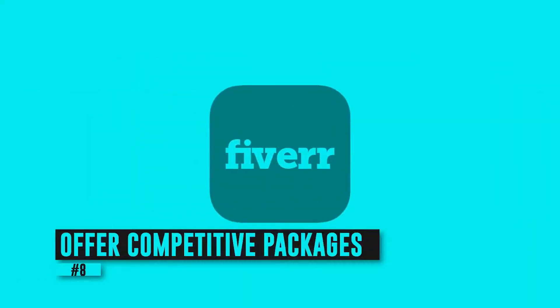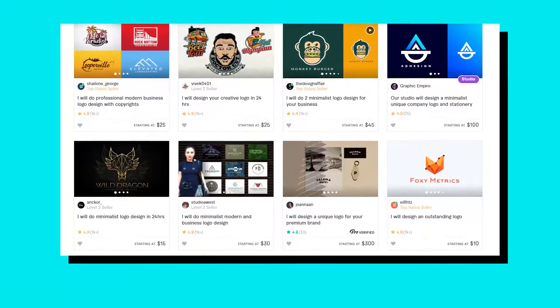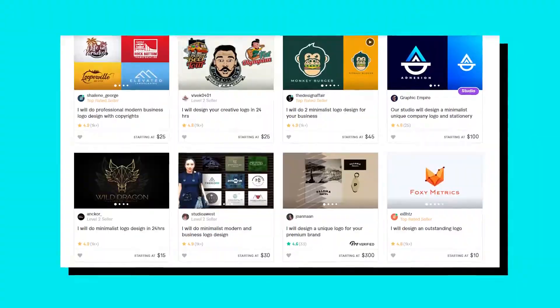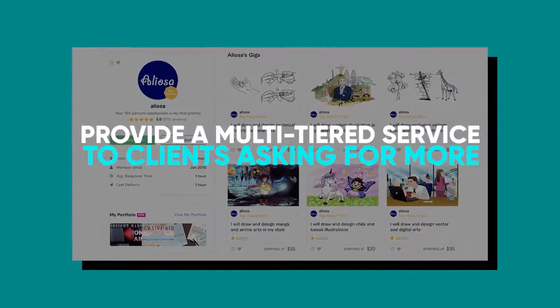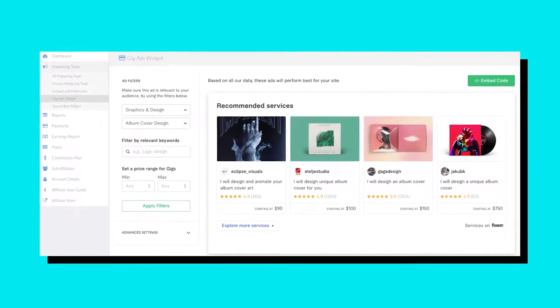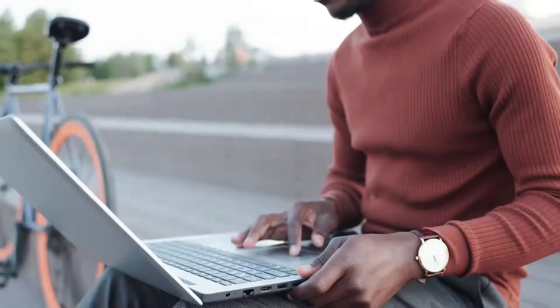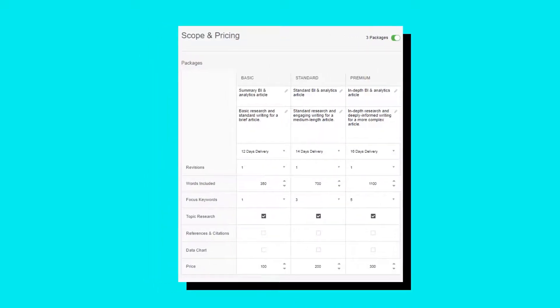Number eight: offer competitive packages. Fiverr started off as a freelance marketplace offering services as low as $5. However, nowadays top sellers only provide the most basic services at this price. To outrank them, it's essential to provide a multi-tiered service to clients asking for more than a simple job at $5. By offering varied levels of your work — from the most basic to the most advanced, priced accordingly — you're actually offering different packages. This will help you get more orders since buyers have the option to select the package that best suits their needs and budget.